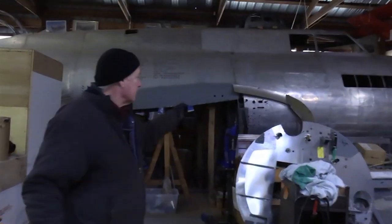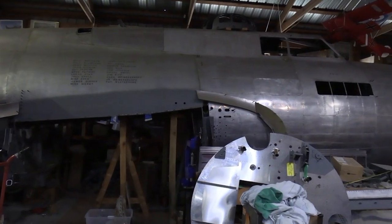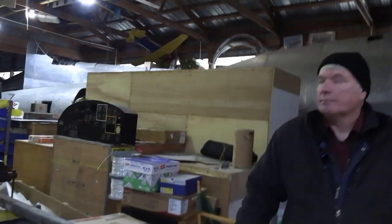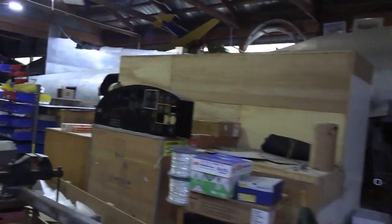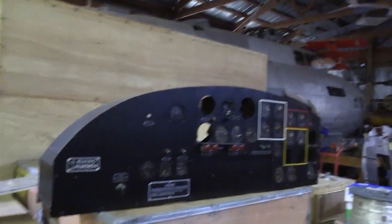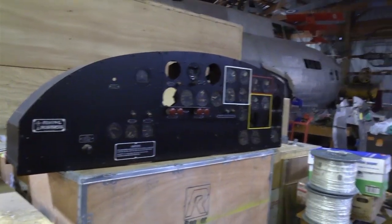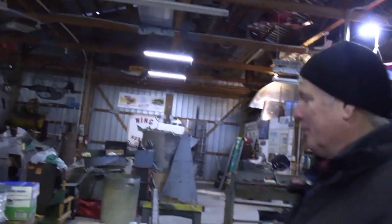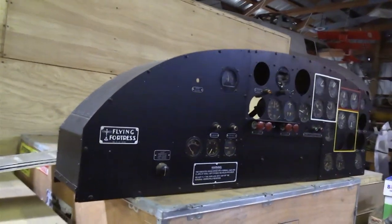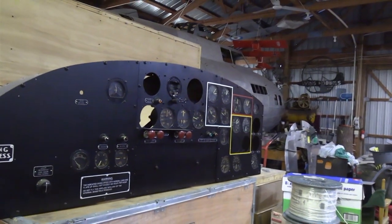We're still waiting for the stuff for bulkhead 4 — there's another set that goes on that bulkhead. That's the instrument panel — not a dashboard, that's car terms. This is the instrument panel for a stock E, which this would have had. It may end up being modified, or we actually have other panels with more slots for instruments, but when we get into setting that up we'll make a determination of what we're going to use.